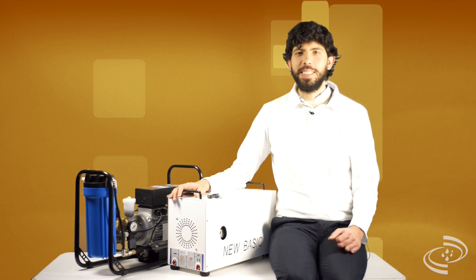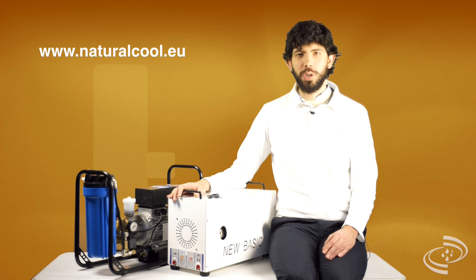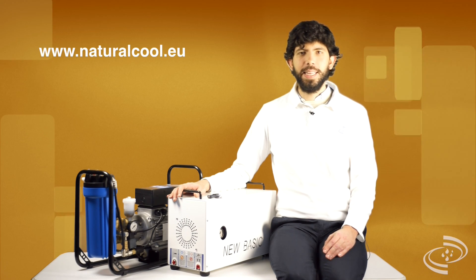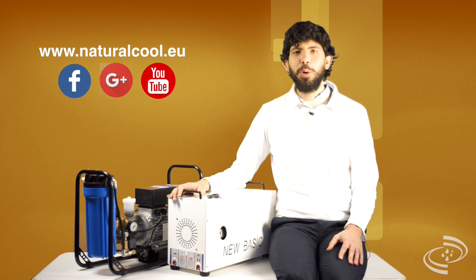For information please visit our website naturalcool.eu and if you found this video useful please share it and like us on social networks. Keep cool!